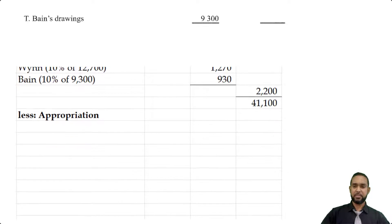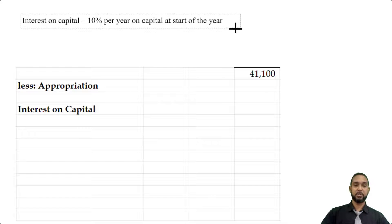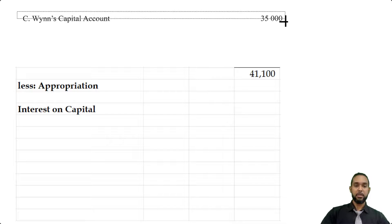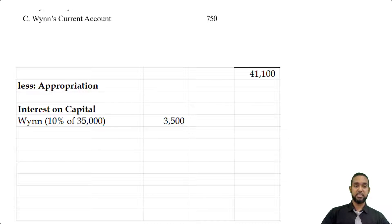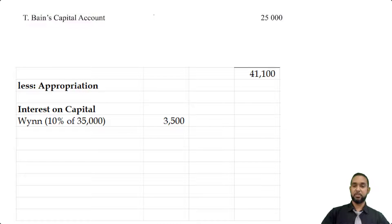Now we are going to appropriate. The first set of appropriations is interest on capital. The interest on capital is 10% per year on capital at the start of the year. For CWIN, the capital balance was $35,000, so 10% of $35,000 is $3,500. For TBIN, the capital balance was $25,000, so 10% of $25,000 is $2,500. Totaling the two figures gives us $6,000.